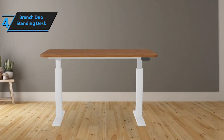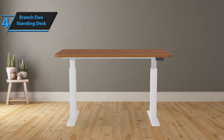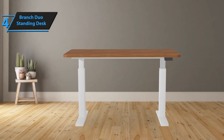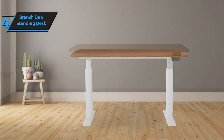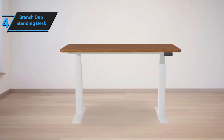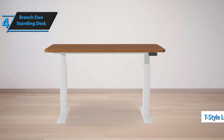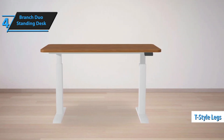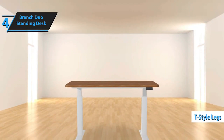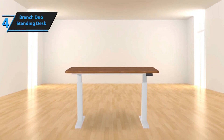An optional cable organizer, attachable to the desk's back, is another thoughtful addition by Branch. The Duo Standing Desk is designed with rounded corners and a back cutout to facilitate easy cable routing. The tabletop, made of laminated MDF board, comes in wood, walnut, white, and charcoal options. The T-style legs, coated in sturdy steel and equipped with a two-post lifting system, are available in white or charcoal.